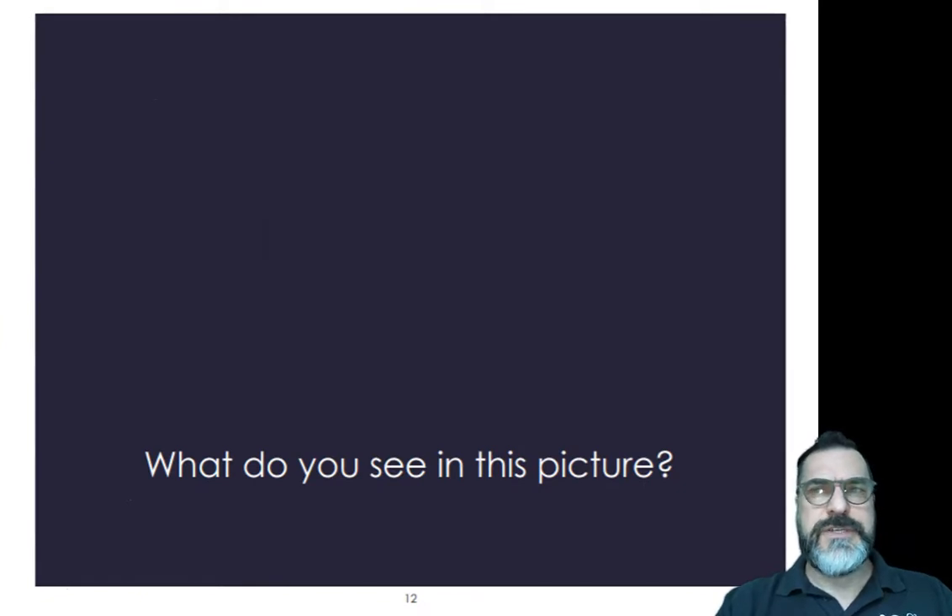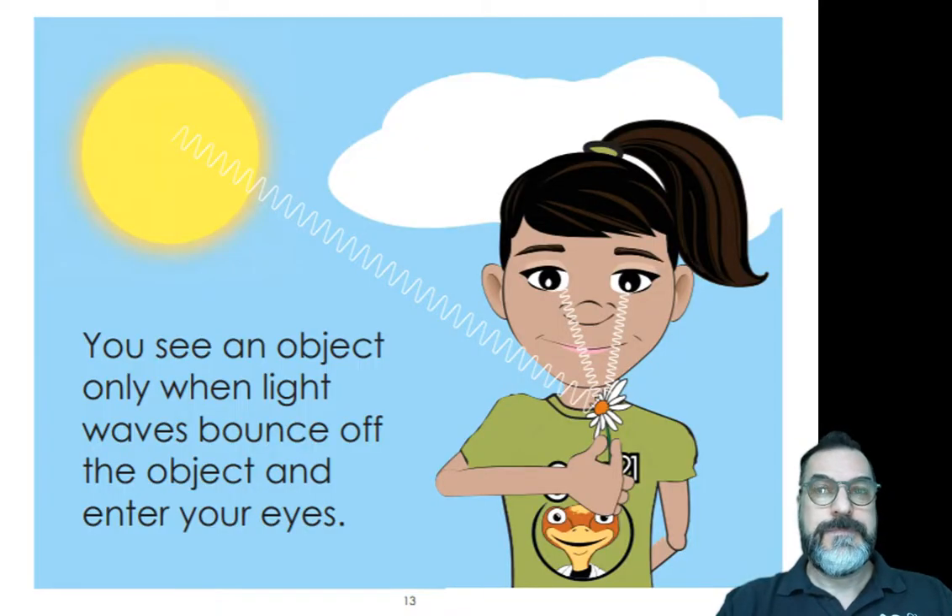What do you see in this picture? I don't see much at all. Because there's no light, nothing is illuminated and you can't see it in this picture. In our Science 21 curriculum, you're going to be learning more about how that light works. You see an object only when light bounces off the object and into your eyes. The sunlight comes from the sun, hits the flower, and then that sunlight bounces into the eyes of the student and she's able to see that flower.